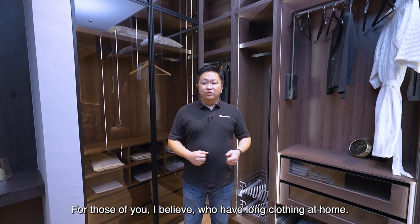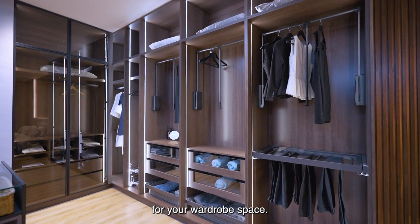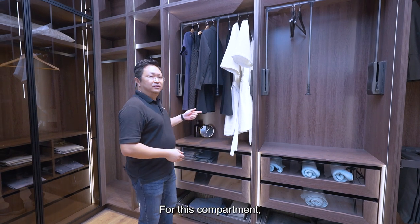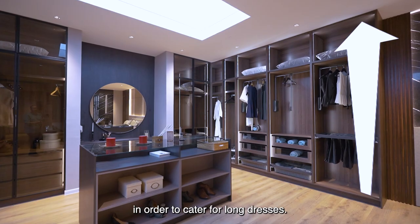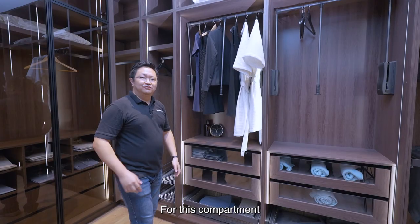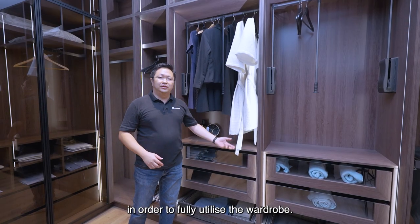For those of you who have long clothing at home, for long dresses, you can always plan it to the corner — that way you will maximise the whole area of your wardrobe space. For those who feel they don't have the luxury of wardrobe space, we still have an option for you. Don't worry. For this compartment, we have purposely made it full height. In order to cater for long dresses, we have these accessories which can be pulled down to reach your long dresses, and then you can push it back.